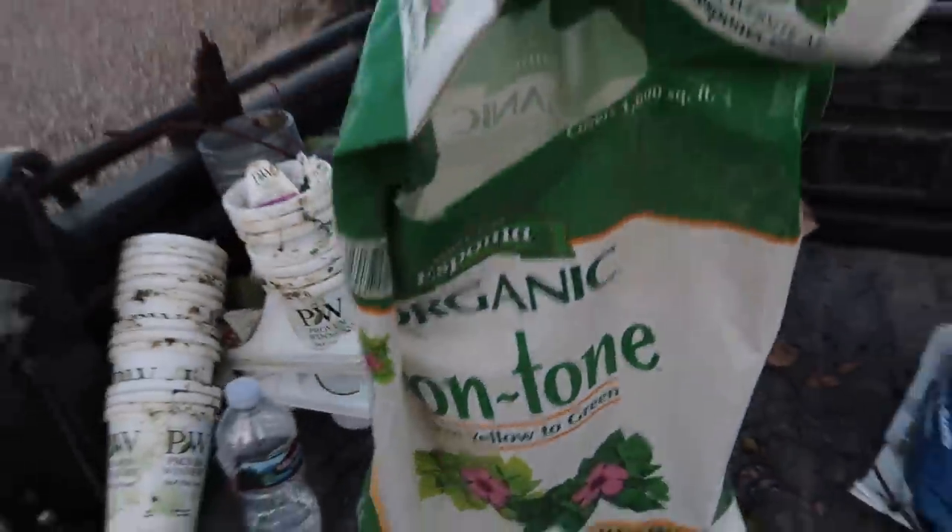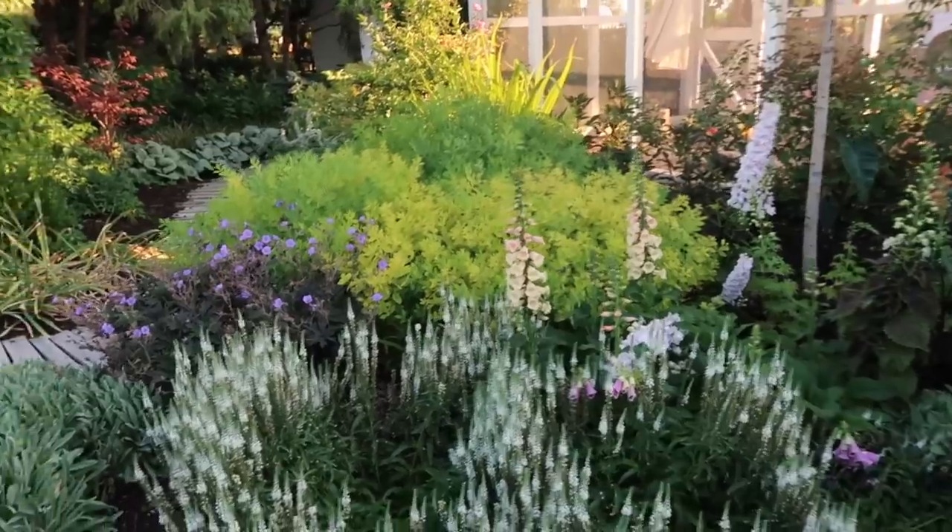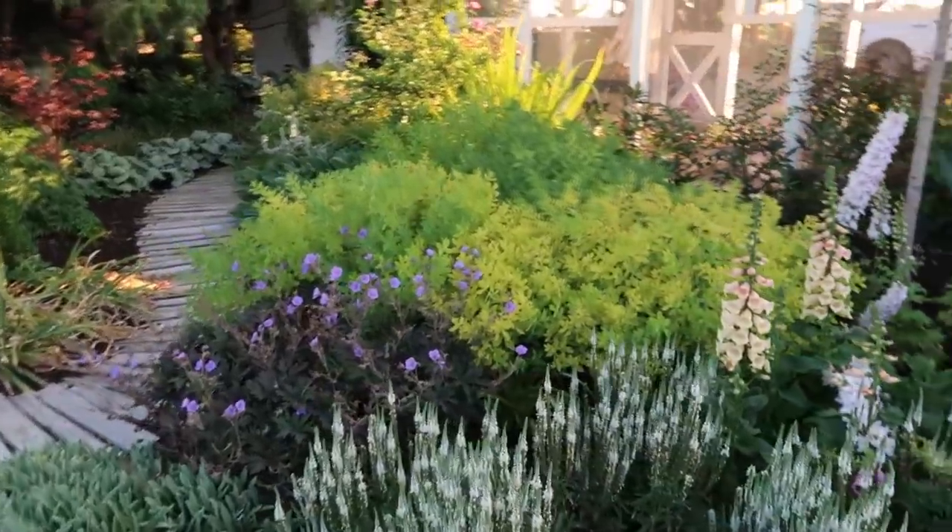All right, last item on the agenda — I'm so excited. I'm not going to really be able to show you; it's so thick in there. I'm basically going to pour the Iron Tone around the base of these plants and then water it in.